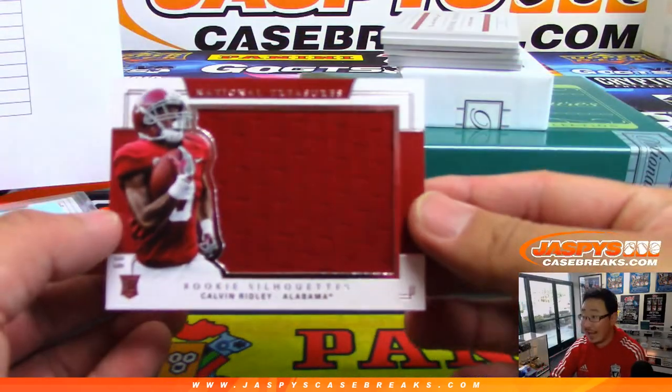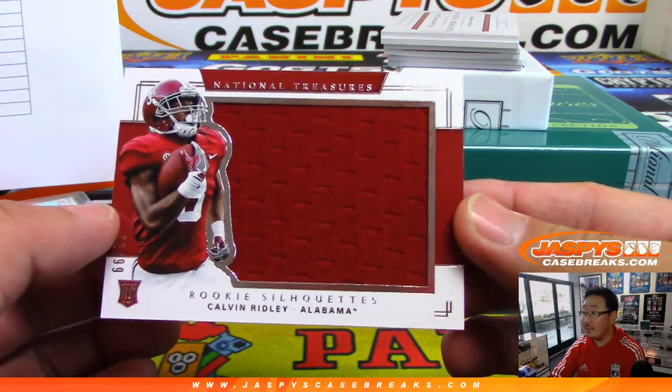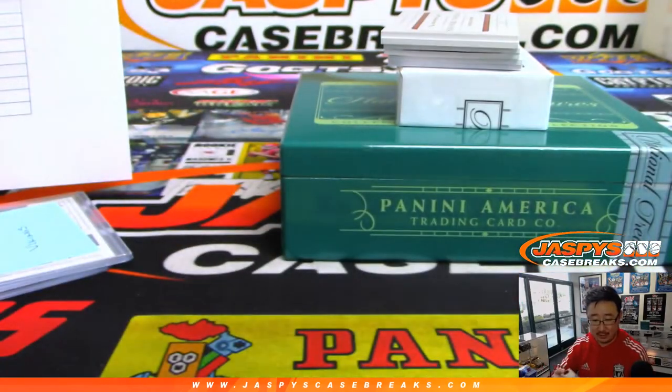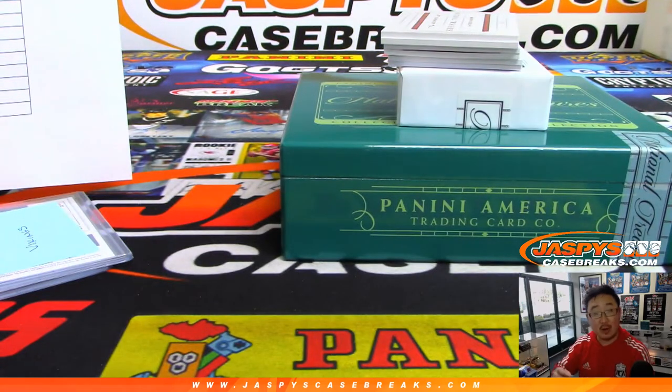Rookie silhouettes relic — Calvin Ridley, 62 out of 99 for the Falcons. That's going to be for Nicholas G.